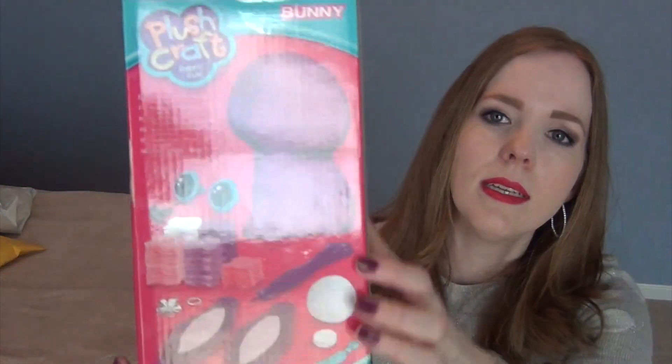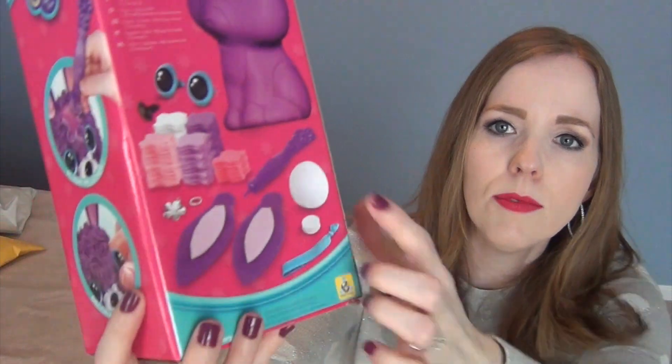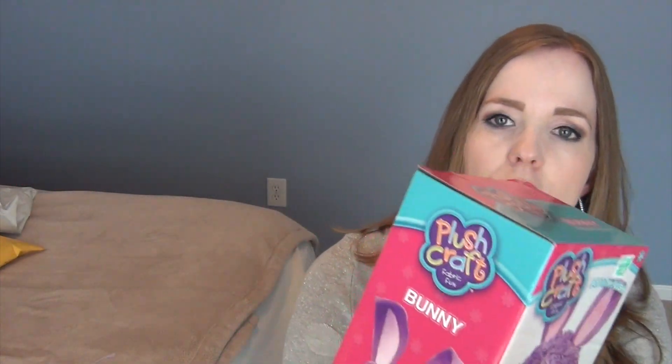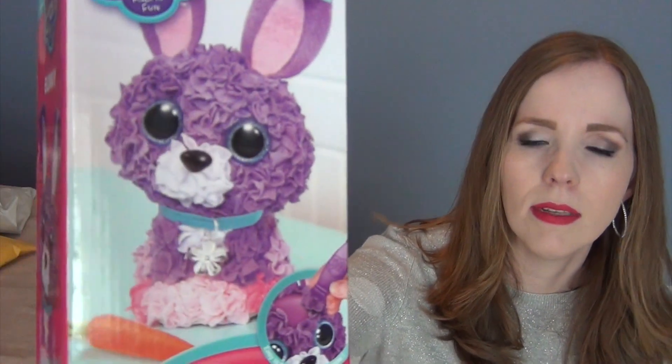If you watched my 12-year-old's video you also saw she got something similar to this - the Plush Craft Pop-in Plush. It's a 3D styrofoam animal shape that comes with pre-cut strips of fabric; you use a little puncher tool to push them in and it creates a three-dimensional fabric animal. My oldest has the panda bear and my youngest has the bunny. Even with a six-year age difference, I think both girls will really enjoy having these sitting out in their rooms.